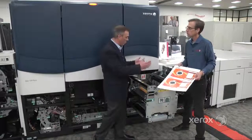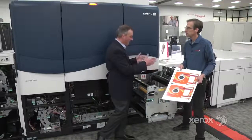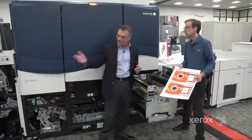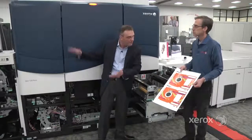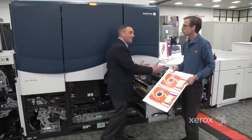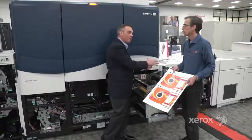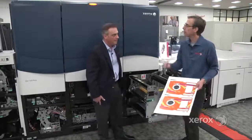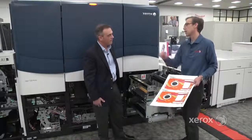That technology is critical to reliability and uptime, and means not having to change fuser rolls constantly. When you have the ability to switch different paper sizes from different pick points in the trays, you have to have this technology to make the whole system work together and maintain good paper handling. It complements the feeding characteristics at the front.